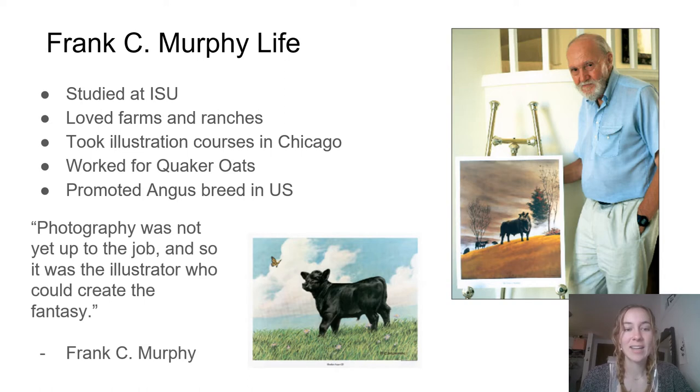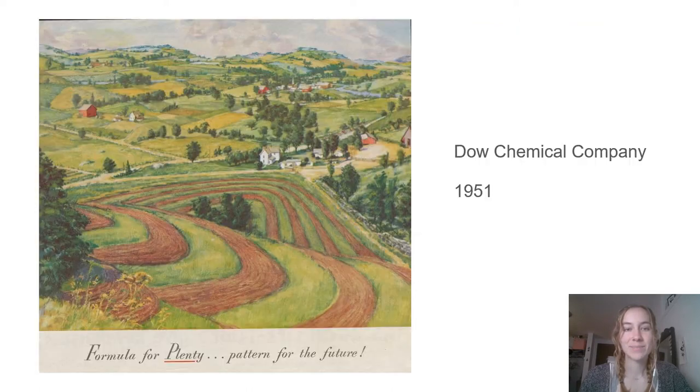About this, he said: photography was not yet up to the job, and so it was the illustrator who could create the fantasy. Like Murphy noted, most of the advertising of the time was done through illustration instead of photographs.